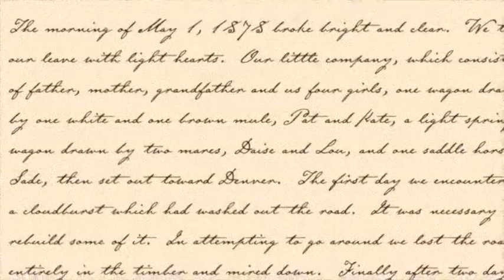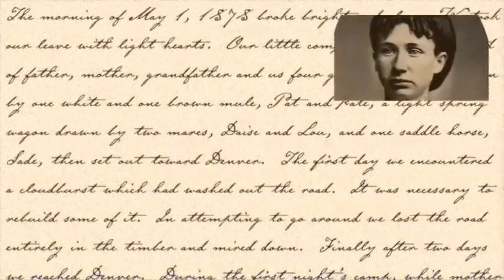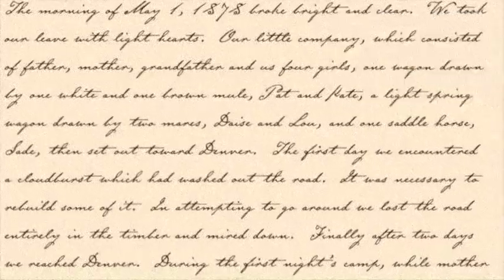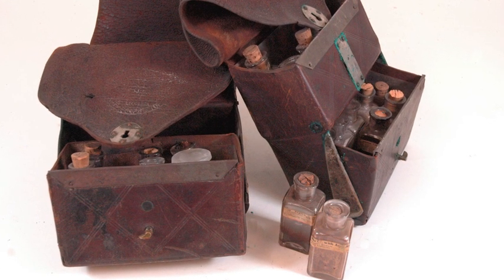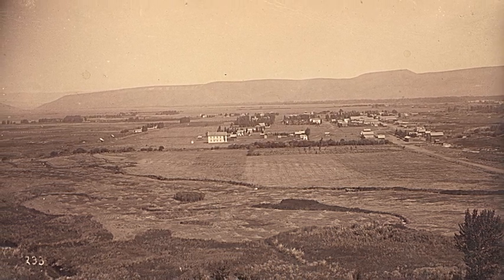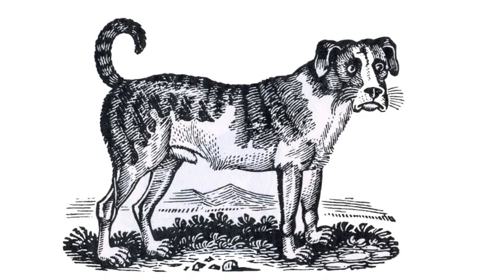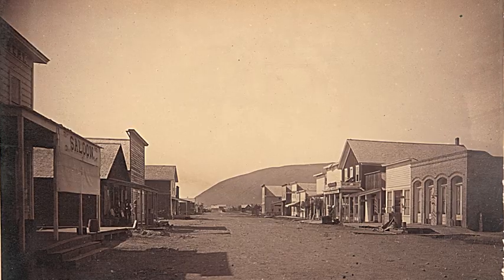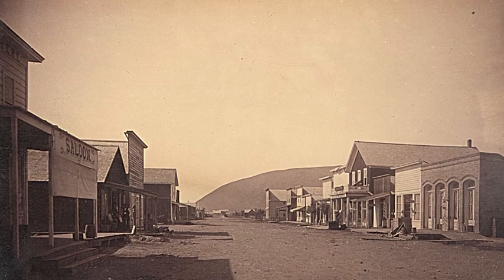"The morning of May first broke bright and clear," Mrs. Glead wrote in her diary, "we took our leave with light hearts." But because they were warned of a diphtheria epidemic in Walla Walla, the Gleads decided to continue on to the Yakima Valley instead. Despite the long journey, their faithful dog Shep walked nearly the entire way. The family arrived in Yakima City on August 20th, 1878, and on Christmas Day they moved into their cabin on their Natchez Valley homestead.